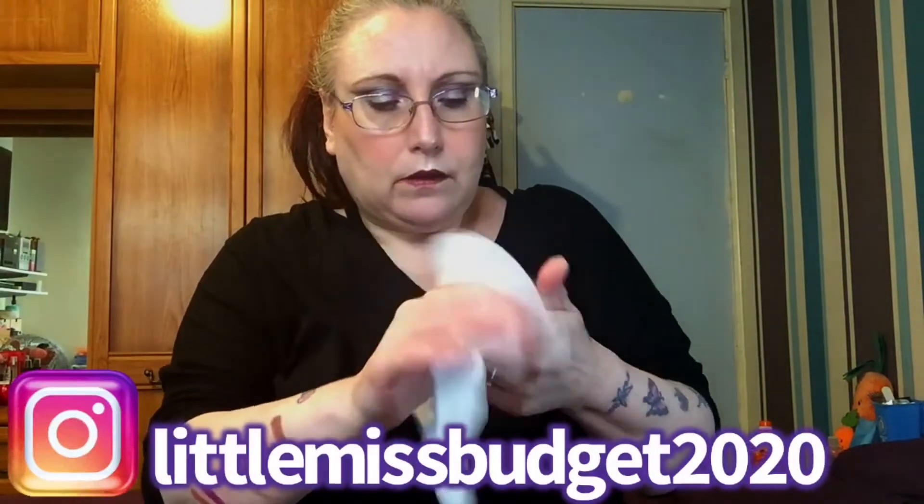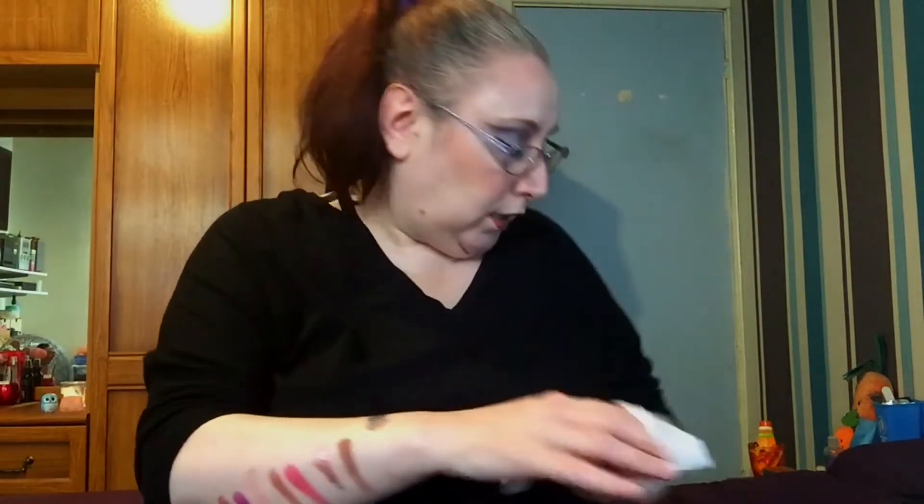So please go and check that out - Little Miss Budget 2020, it'll come up down here.